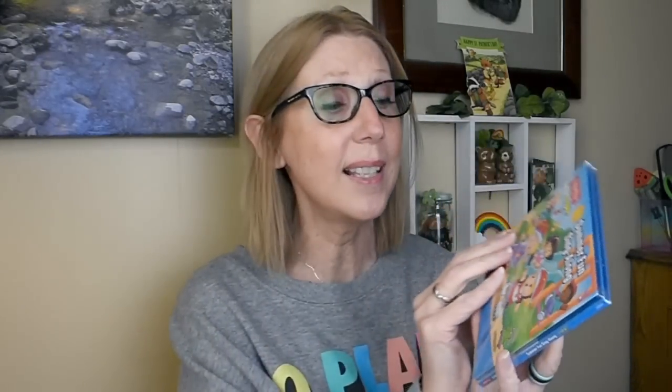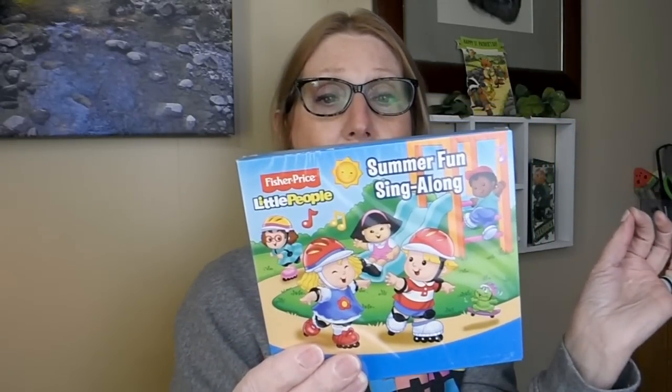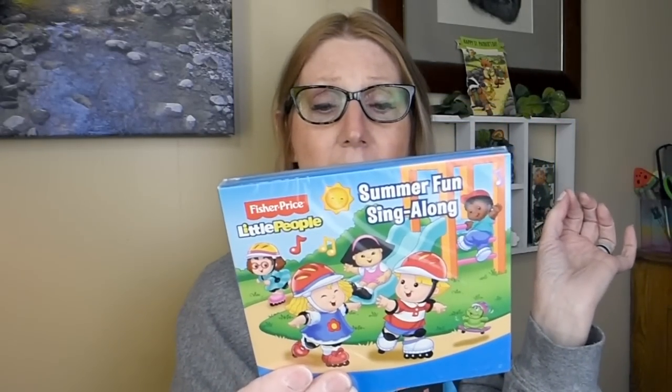Then look at this one — another Fisher Price, and this is Summer Fun Singalong. How awesome is that? You get two hours of music on this: one disc is all summer camp singalongs and the other is Let's Go to the Beach. Perfect thing to keep the little ones entertained in the car because they love to sing and this type of stuff is right up their speed.